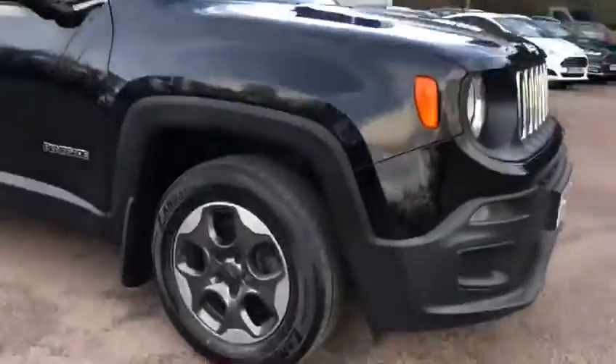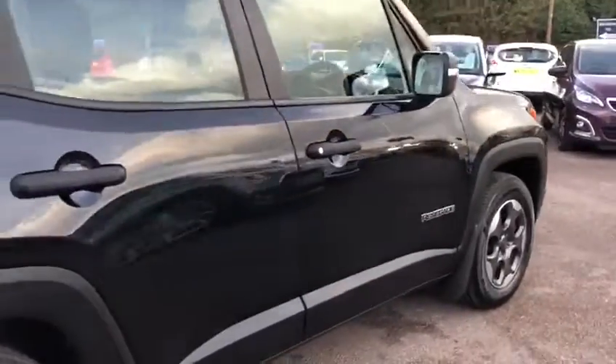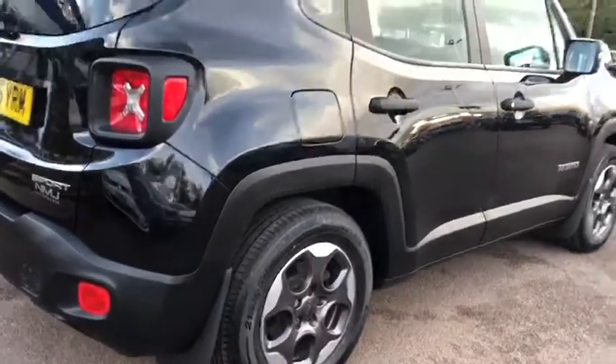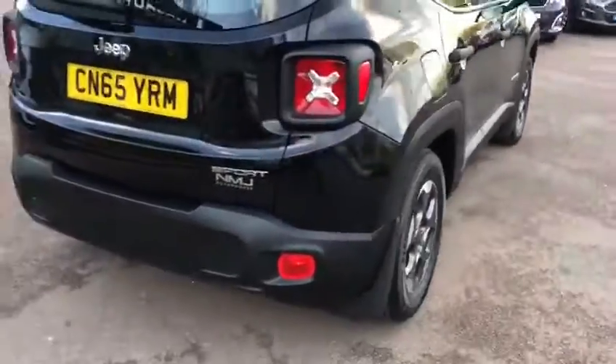Starting off at the front, the body work is very nice indeed. I've had a good look around it and I can't see any obvious damage anywhere at all. Worth noting too that we put two brand new rear tyres on this vehicle since the car came into stock with us, and there's a really good amount of tread left on the front ones as well.